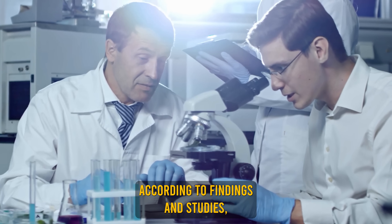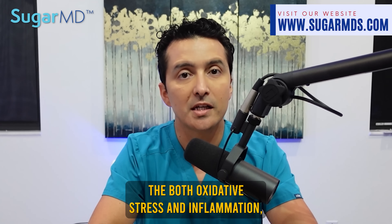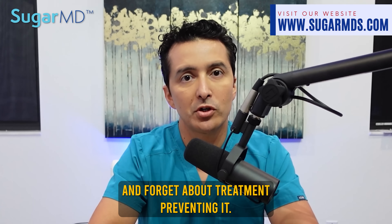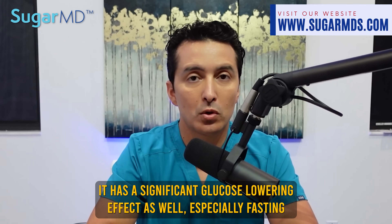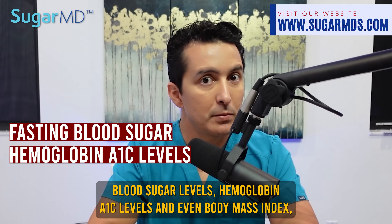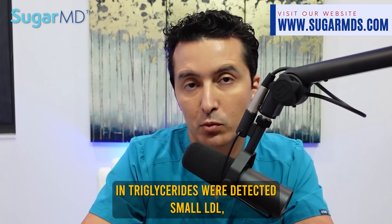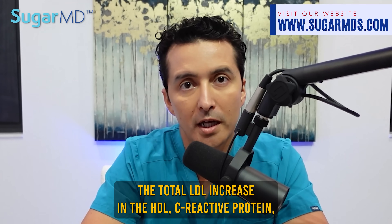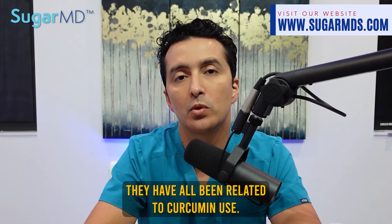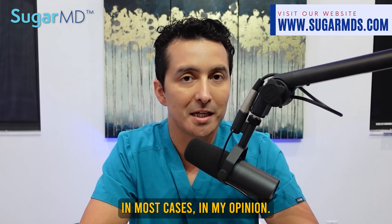According to findings across these studies, curcumin has the ability to stop both oxidative stress and inflammation, which suggests it may help prevent diabetes — not just treat it. It has a significant glucose-lowering effect, especially on fasting blood sugar levels, hemoglobin A1C levels, and even body mass index. A significant decrease in triglycerides, small LDL, total LDL, and an increase in HDL and C-reactive protein have all been related to curcumin use. It should be incorporated into any treatment plan for any diabetic, in most cases, in my opinion.